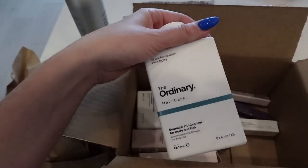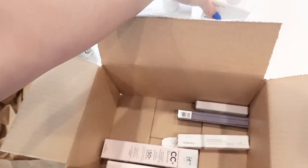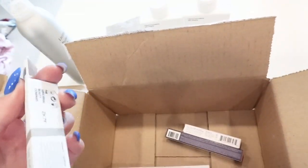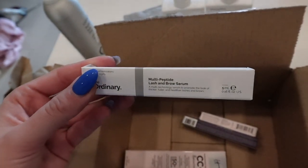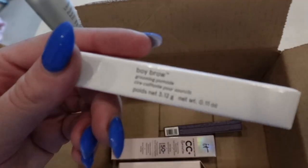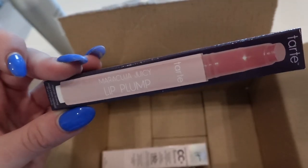Then I got The Ordinary shampoo and conditioner — I needed a new shampoo and conditioner and it's pretty cost effective at only about $10 a bottle. I also got the lash serum from The Ordinary, which is also pretty cheap. Then I got the Boy Brow from Glossier — this is good stuff for setting your brows, and I love that Sephora carries Glossier now.